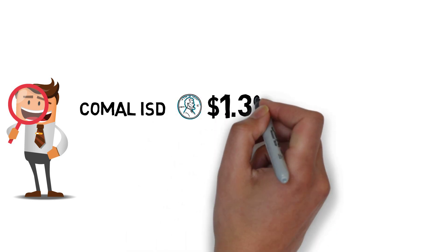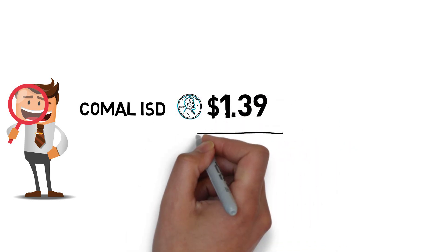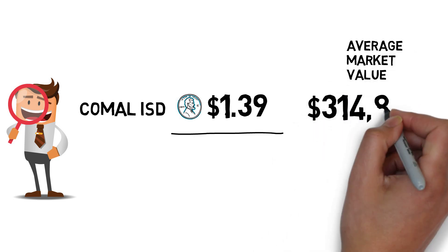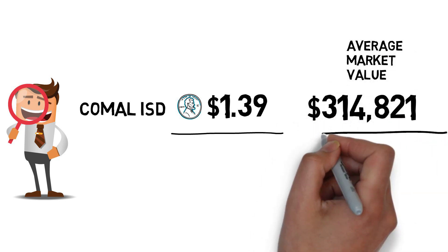So let's explore the benefits. Currently, the Comal ISD tax rate is $1.39. For purposes of this illustration, we are going to use the average market value of a home in Comal ISD, which is just over $314,000.